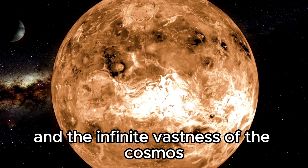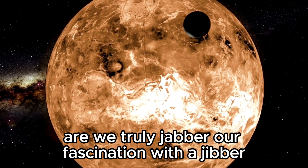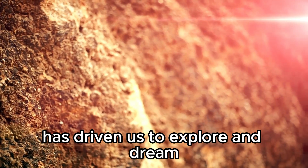In the infinite vastness of the cosmos, humanity has often pondered a profound question: are we truly alone? Our fascination with distant galaxies and the potential for life beyond Earth has driven us to explore and dream.